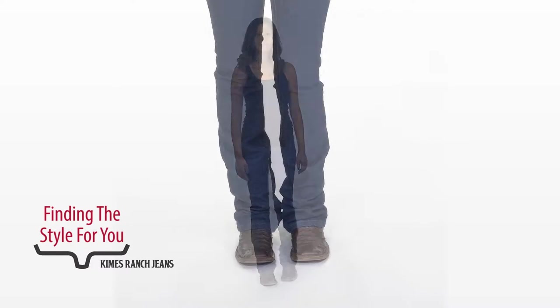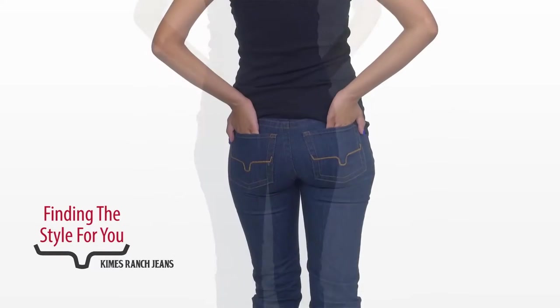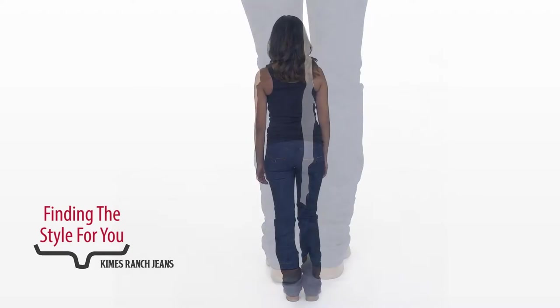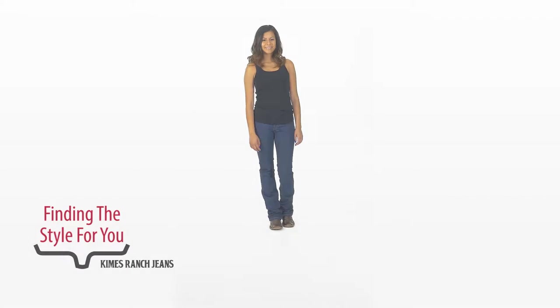Here Carolina is wearing the Betty. The Betty is a perfect fit — it's going to fit all of us amazingly. The Betty is a mid-rise, it's a slim fit, it's a modified boot opening, and it's a stretch denim. It hides all of our flaws. I really outdid myself here, if I do say so myself.